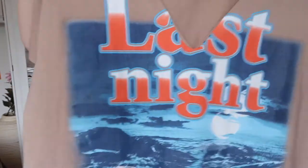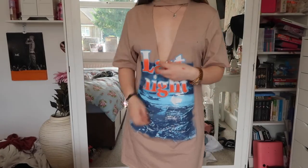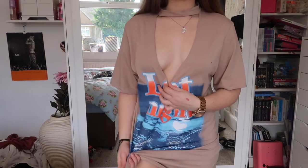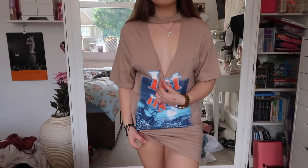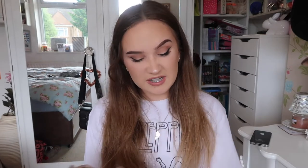From Pretty Little Thing again I got this t-shirt dress — it's got this big cut-out in the middle and it says 'last night' on it. It goes all the way down with short sleeves and it's a beige-y colour. I got this in an 8 but it's too long for me, so I have to tie it up, but when I tie it up and move it goes all the way up so it's a really weird fit. I think I need to get a corset belt but I don't know what colour would go with it.